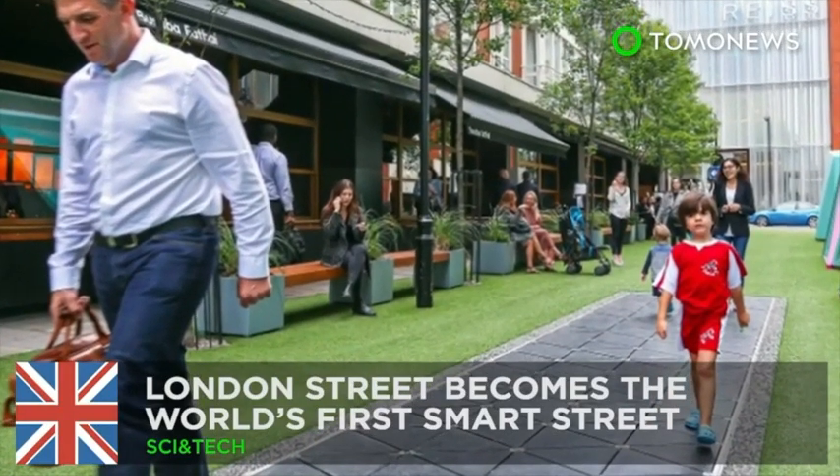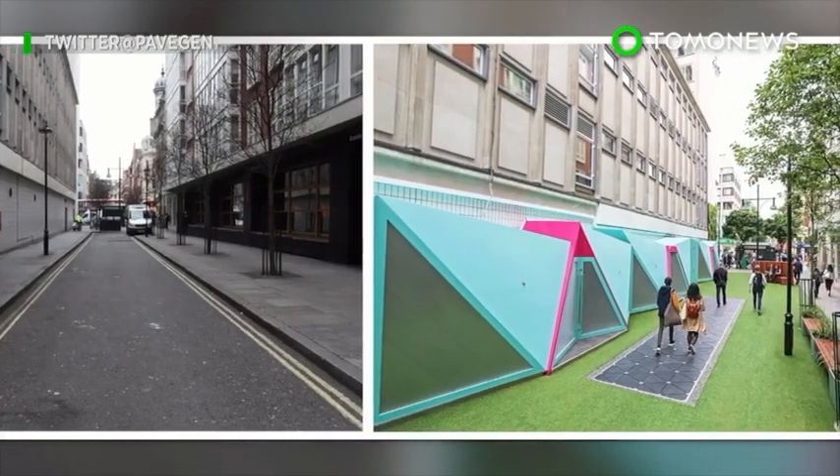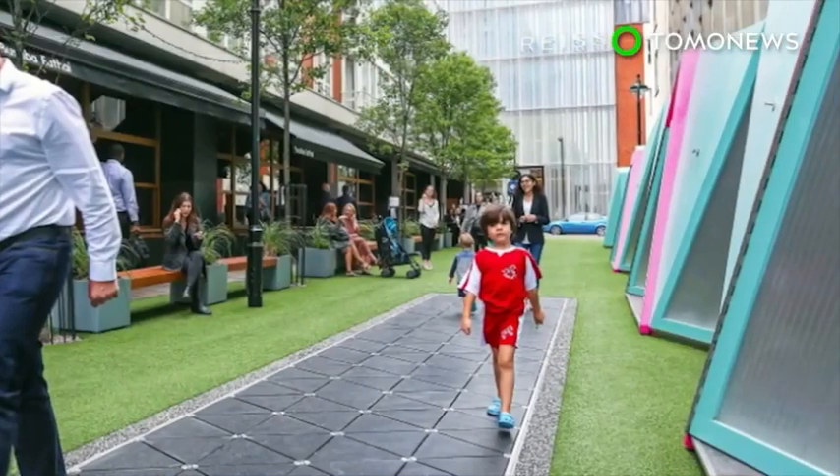London's streets will be able to harvest kinetic energy. A street just off London's West End has been transformed into the world's first smart street.